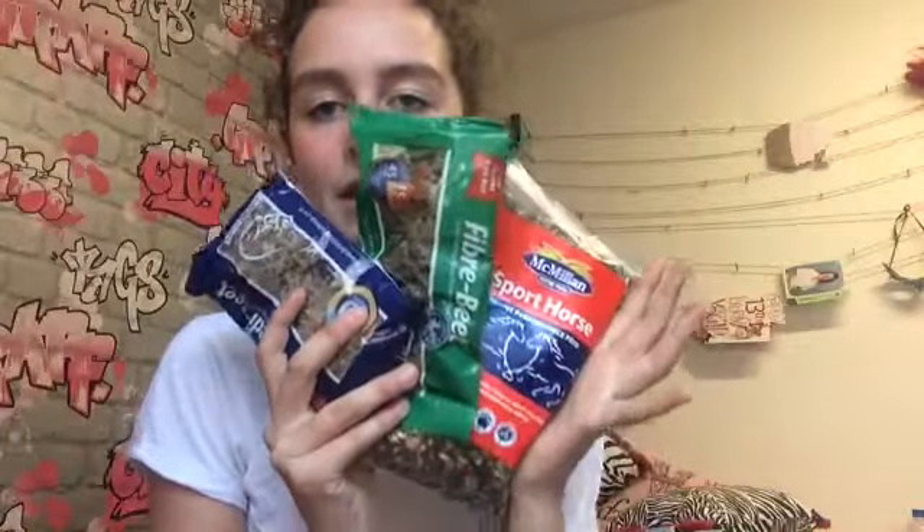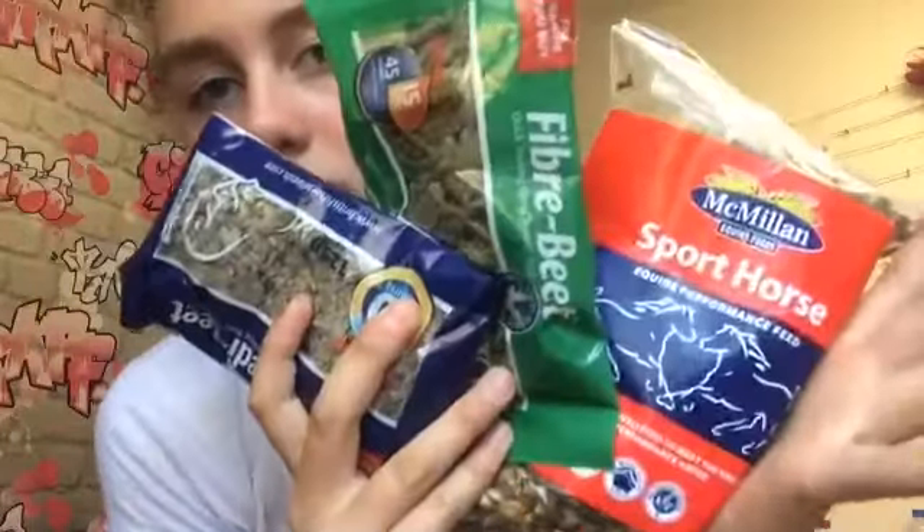I also got a card for that and I'm really happy with that. The next three things are all for Angie — these are all samples: Sport Horse, Fiber Beat, and Steady Beat. Sometimes when we ride Angie we feed her samples. The last two samples I got were Equijool, a supplement, and Climb Balancer, also a supplement.